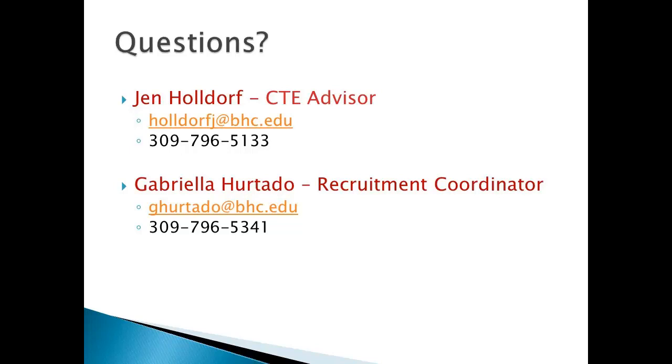If you have questions, we would encourage you to speak with our special advisor Jen Holdorf, or Gabriella Hurtado, who is our recruitment coordinator. Either one of these can answer important questions you might have about our program.